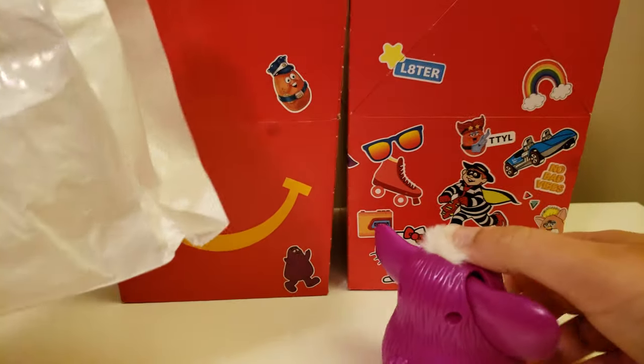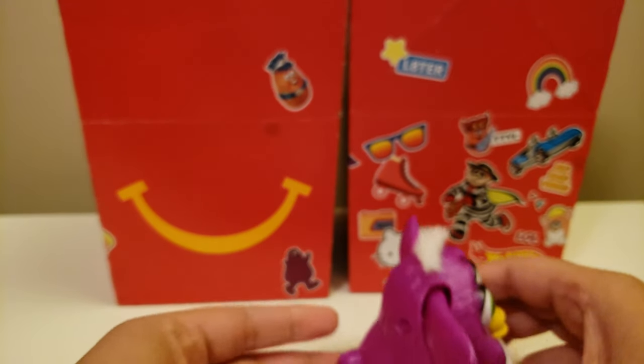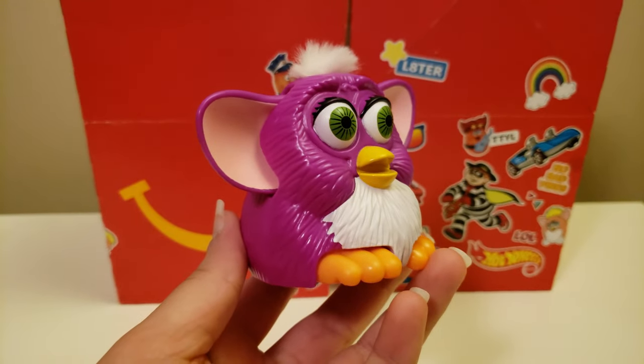So it looks like we have one of the Furby toys. I was actually really excited when I found out they were going to include this set, and this is one of the toys I really wanted to get.